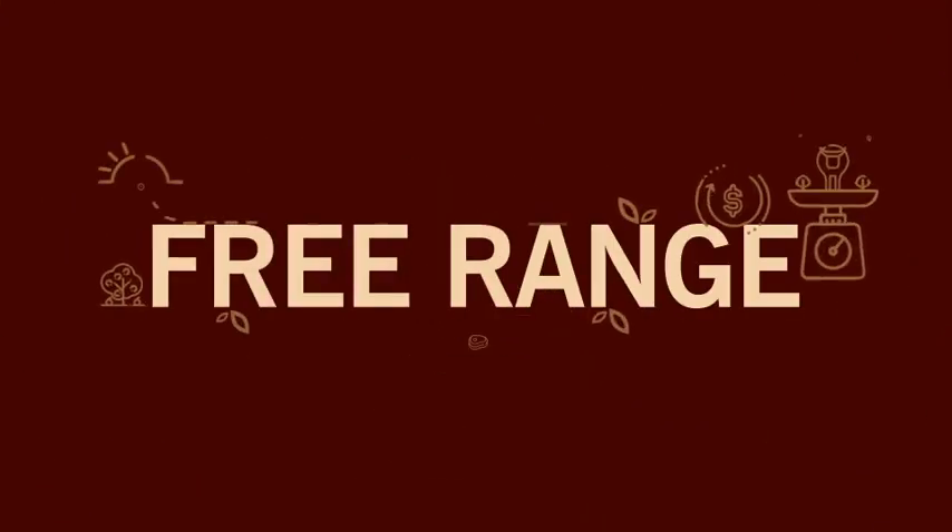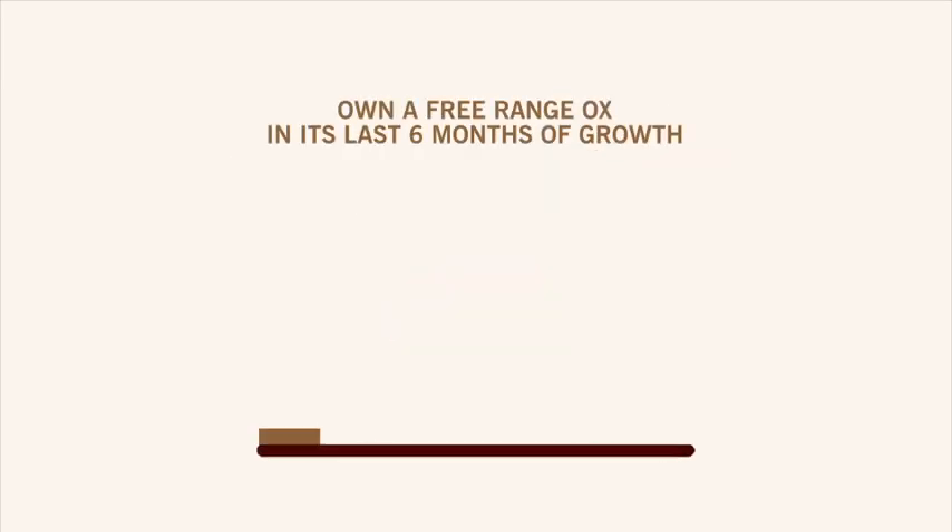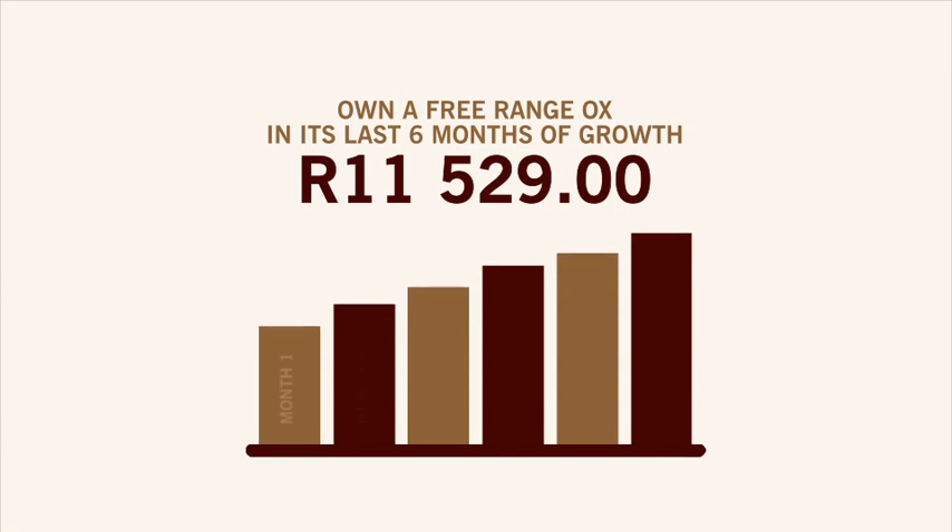This is the free-range investment option. It takes 24 months to produce a free-range steak. Our 6-month investment option allows you to own a free-range ox in its last 6 months of growth for just 11,529 rand.